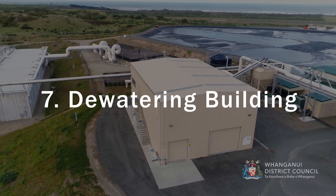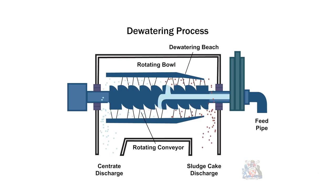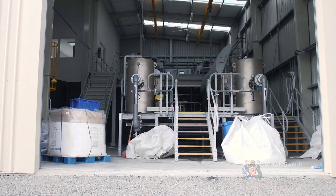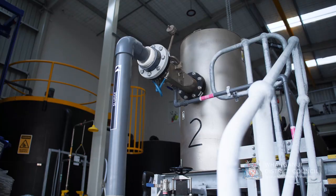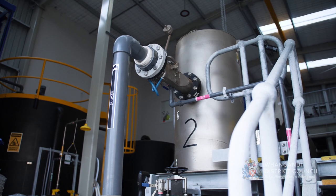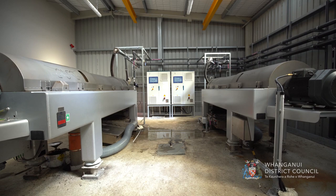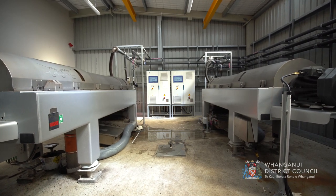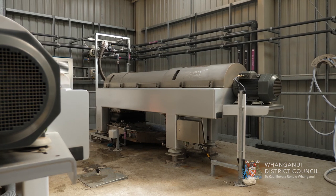Dewatering Building. In the dewatering building, water is removed from the biosolids to a level where it can enter the thermal dryer. This process happens in two steps. On the bottom platform, we have thickeners that thicken the biosolids from 1% to 4% dry solids. And on the top floor, we have centrifuges that thicken the biosolids from 4% to 20% dry solids. Dewatered biosolids are then pumped to the dryer building.